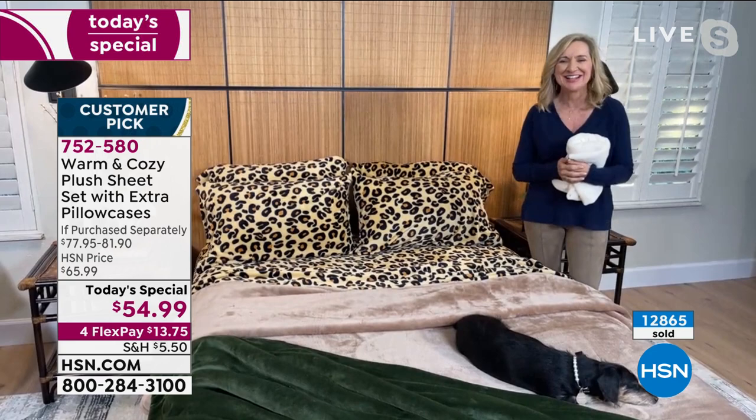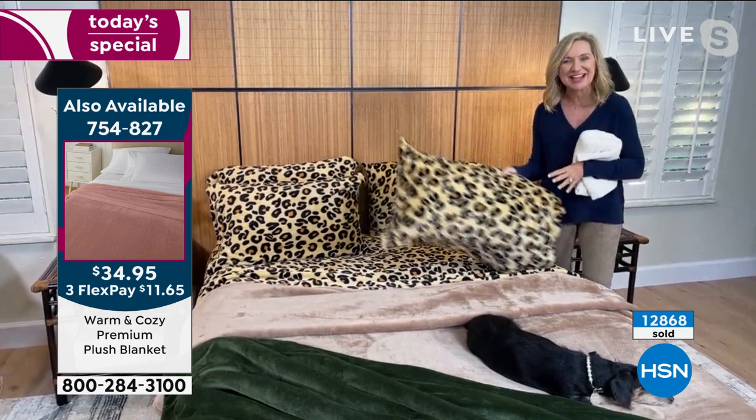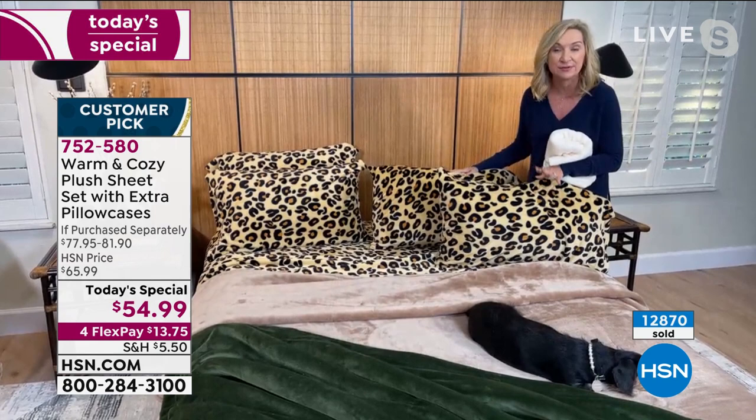Hello Ellen, welcome back! It's funny — we've done this together so many years. It's been 10 years since a customer had the idea of taking two blankets and making a set of sheets, and we said, why don't we do that? And so Warm and Cozy created these plush sheets. This is not like flannel and it's not a fleece — it's a really different fabrication.